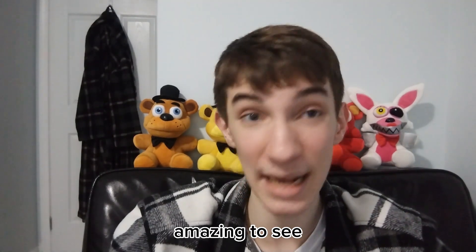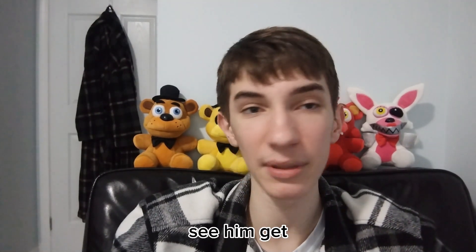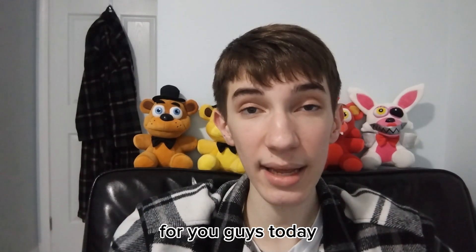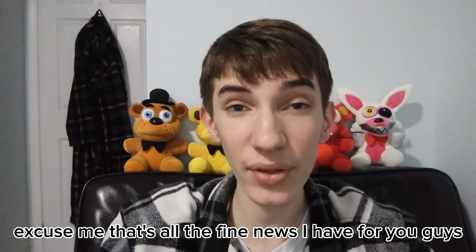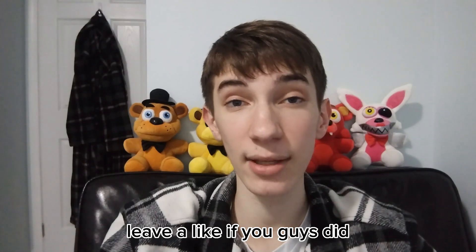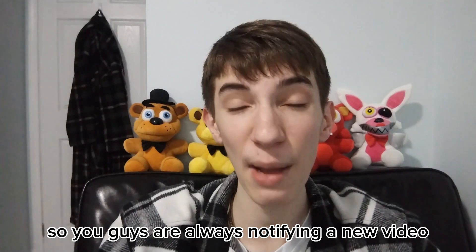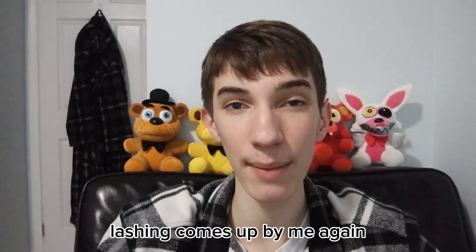That would be absolutely amazing to see and I would like to see him get a role in the film. That's all the news I have for you guys today. Leave a like if you guys did enjoy this video, and subscribe if you guys are new. Ring that post notification bell so you guys are always notified when a new video comes up.